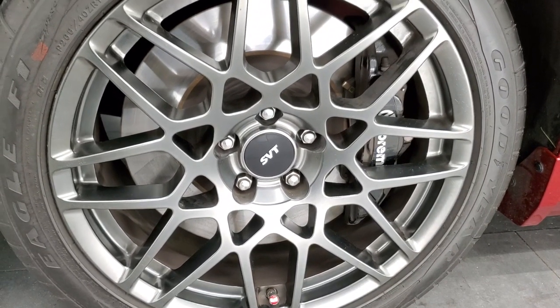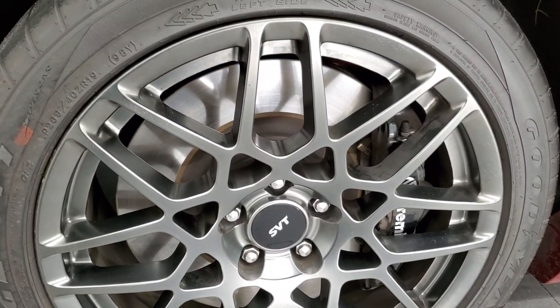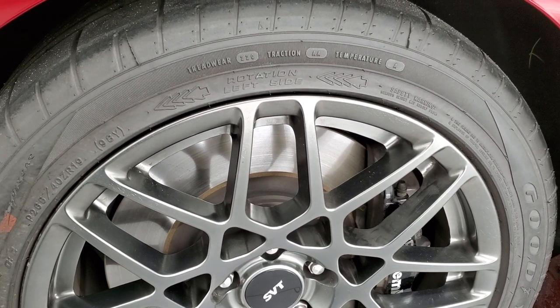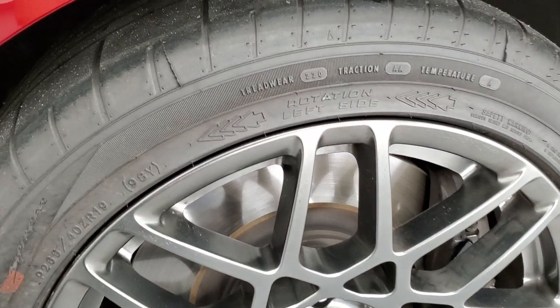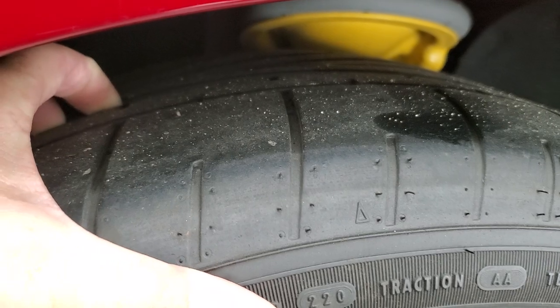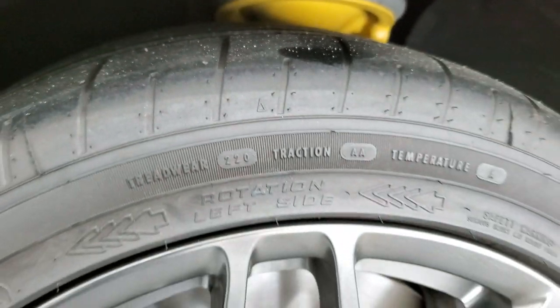It has the 19-inch SVT Performance rims in the front — no scuffs or scrapes on them. It has Goodyear Eagle F1, 265/40 ZR19 tires. These tires have just about all the tread left, and all the tread is on the inside of those tires.